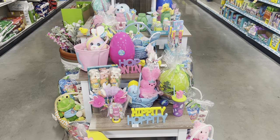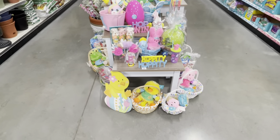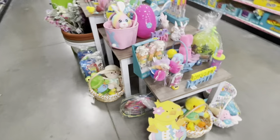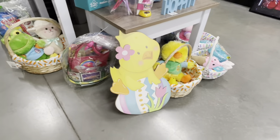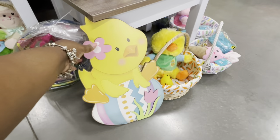Hey everybody, welcome back to Shinny's Shopping Saga! We just got into Dollar General. I want to show you guys what I see. I'm not sure if I'm gonna stop at a second location or not, but I'm gonna do my best to show you guys everything that I do see.